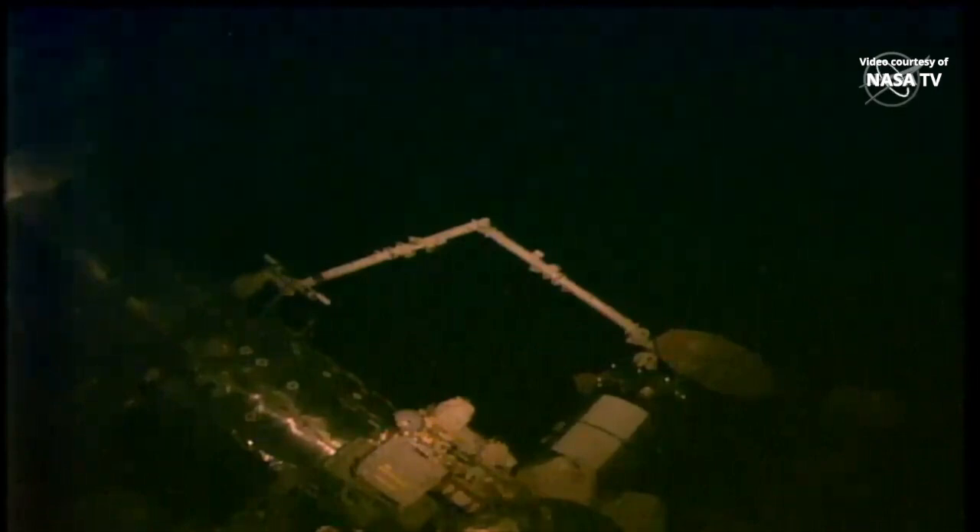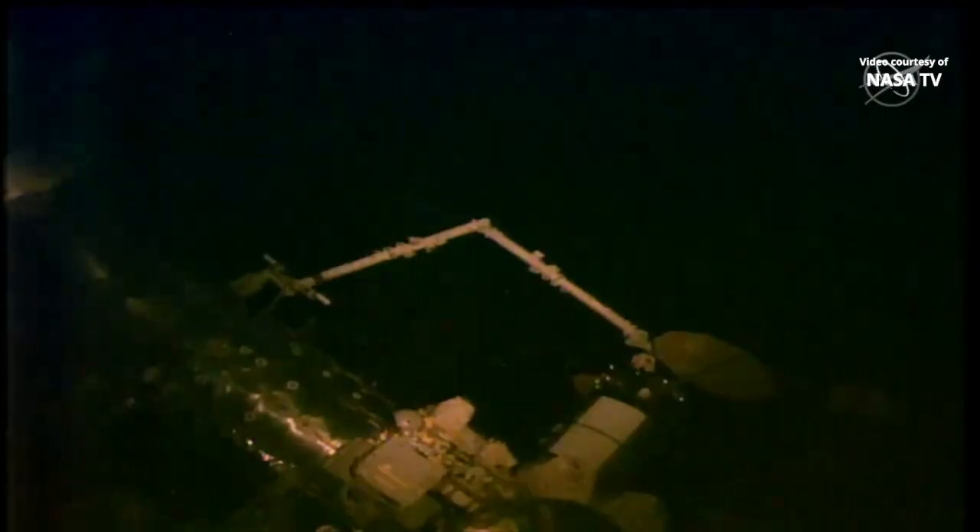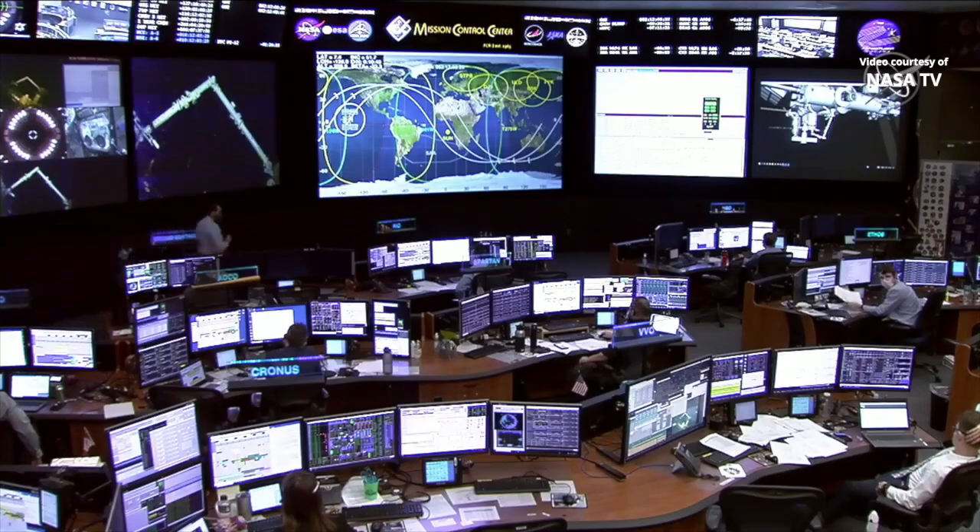Second stage capture is now underway. Installation of the Northrop Grumman Cygnus spacecraft was completed at 6:02 a.m. Central Time while the space station was flying over the Pacific Ocean. All 16 hooks are now driven, tight, and secure, resulting in a hard mate of the spacecraft. Second stage capture is now complete.